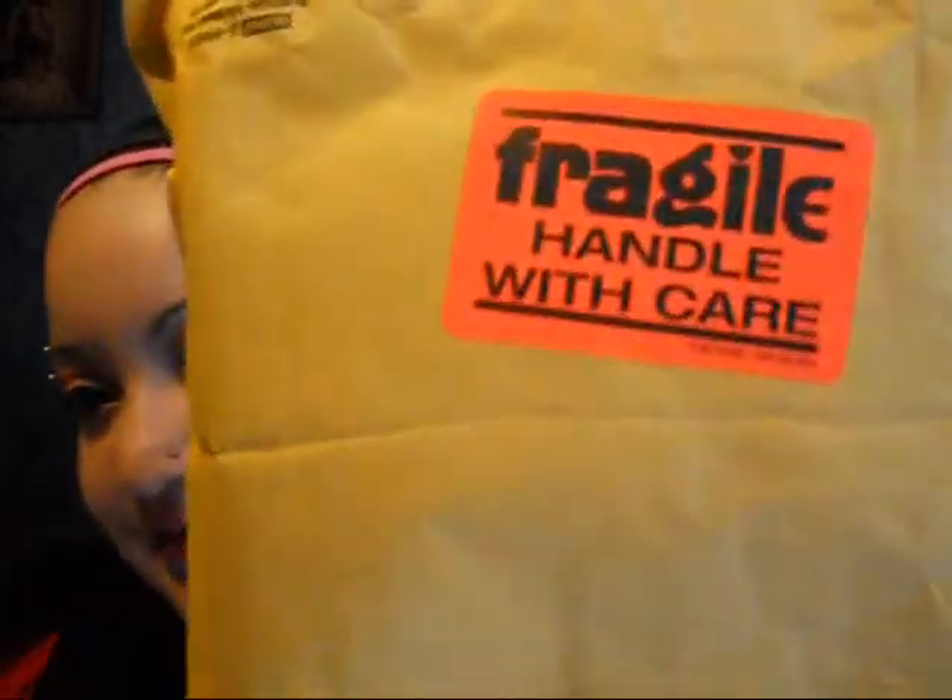Hello everyone. So recently I was sent some products to review from porkdaisy.com and this is the package — it says Fragile, Handle with Care. I got the package in two days, and it's very fast shipping.